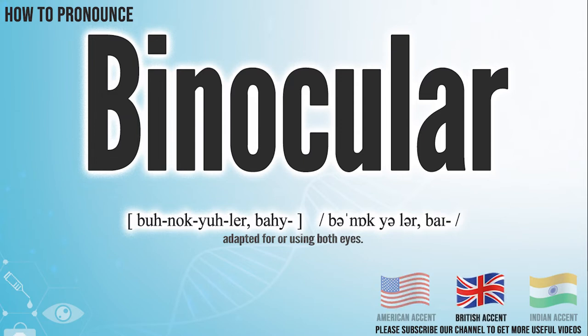In the British accent, it pronounces binocular. Binocular. In the Indian accent, it pronounces binocular. Binocular.